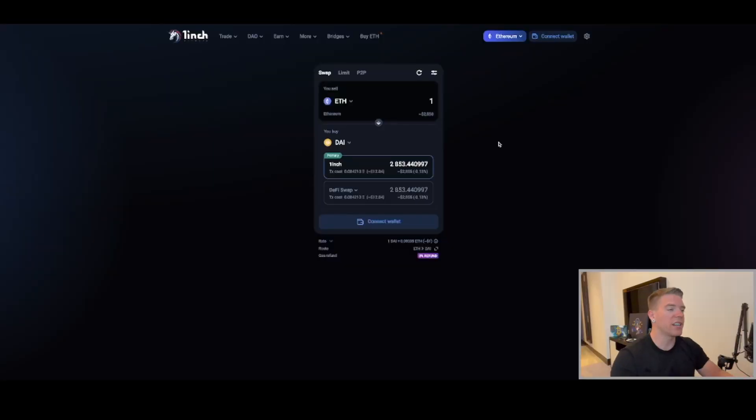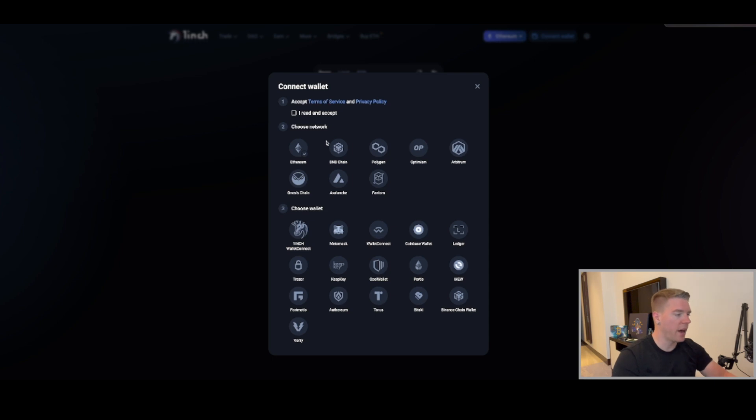Its algorithm finds the best rates and splits orders across multiple decentralized exchanges in just one transaction. It's available on seven different blockchains: Ethereum, BNB, Avalanche, Polygon, Optimistic Ethereum, Gnosis, and Arbitrum. To show how it works, I already have the 1inch dApp website open — let me connect with my MetaMask.